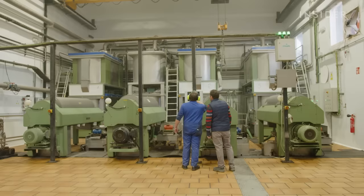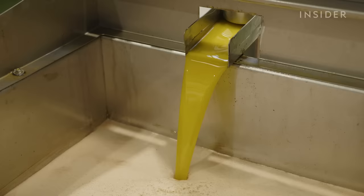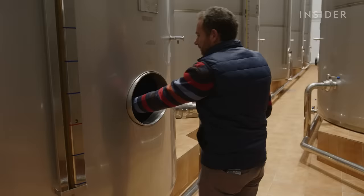Deku maintains high standards for quality, and Francisco Aguado tries to make sure every bottle leaving this factory is perfect.